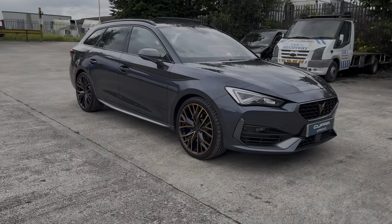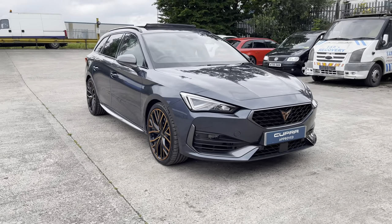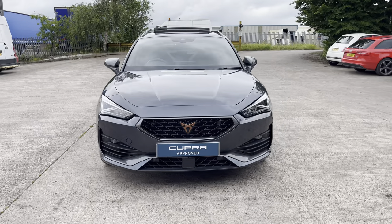Hello, my name is Jamie from Cupra Crew and today I'll be taking you around this Cupra approved used vehicle. We are delighted to be able to offer you this gorgeous Cupra Leon VZ2 Estate Design Edition.